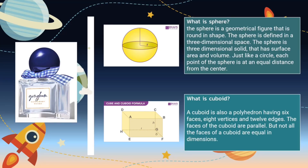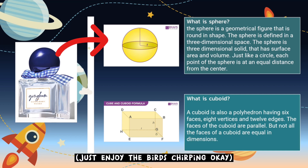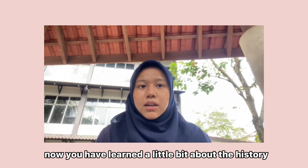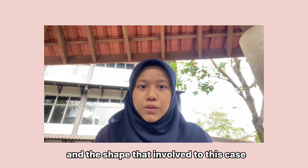There are two shapes that we can see in the form of the picture: the sphere shape for the perfume cover and the cuboid shape for the perfume body. The sphere is a geometrical figure that is round in shape, defined in 3-dimensional space, with a surface area and volume. Just like a circle, each point of the sphere is at an equal distance from the center. The cuboid is a polyhedron with 6 faces, 8 vertices, and 12 edges. The faces of the cuboid are parallel; however, not all cuboid faces are the same.